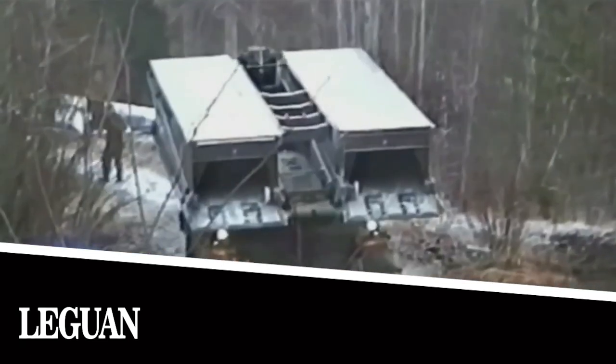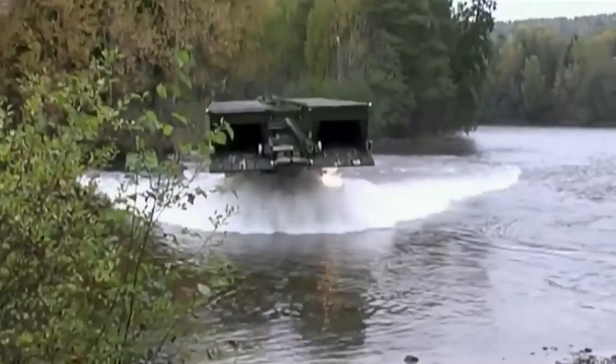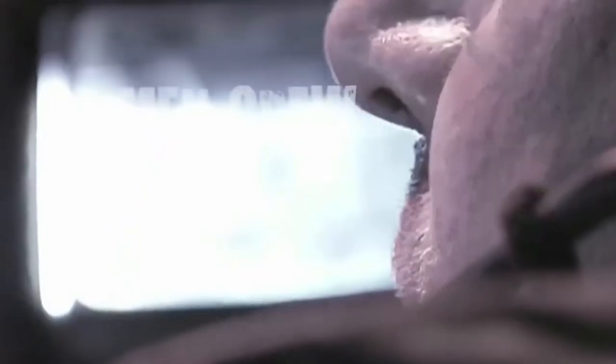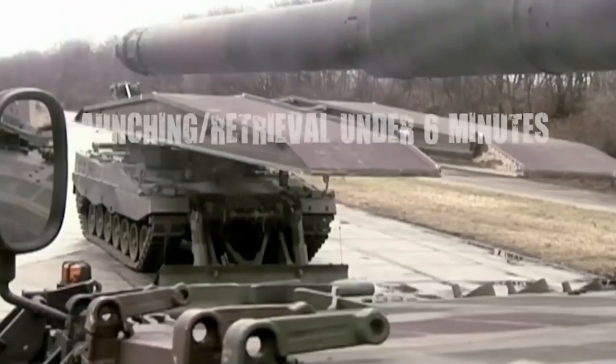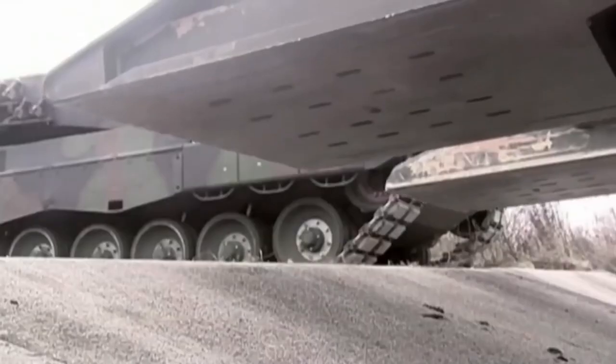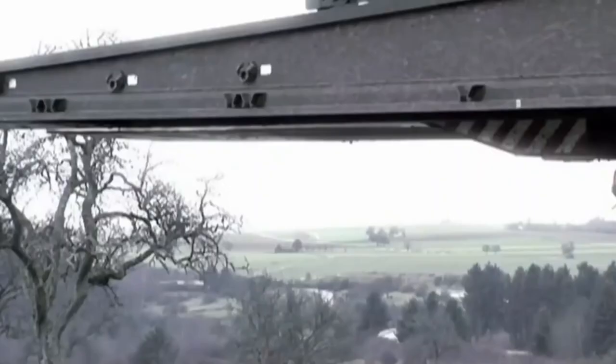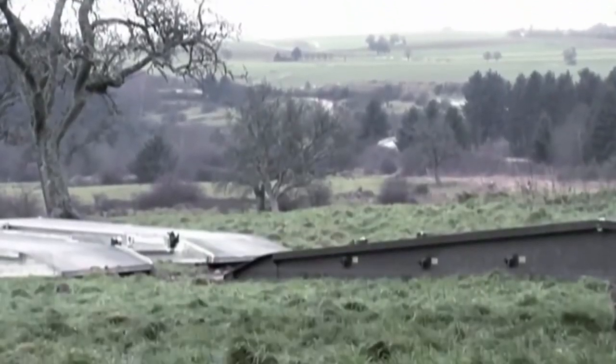Modern tanks have a high cross-country ability but they still can't overcome some obstacles. If you need to cross a river, this mobile bridge system comes to the rescue. It allows you to automatically deploy a bridge in any location regardless of the time or weather conditions. A 46-foot-long bridge is laid down in just five minutes.